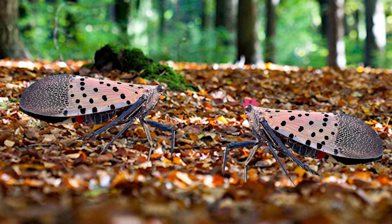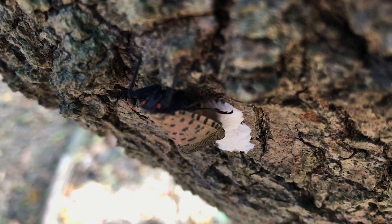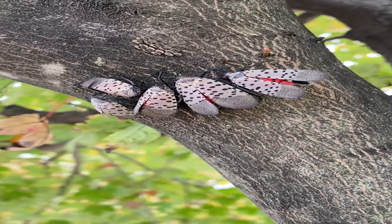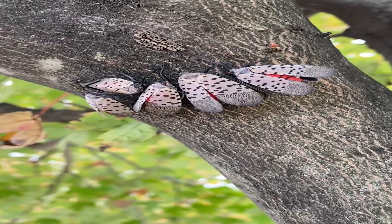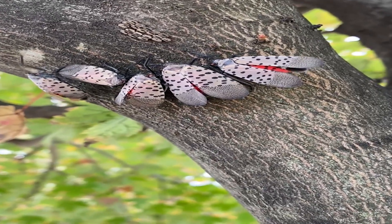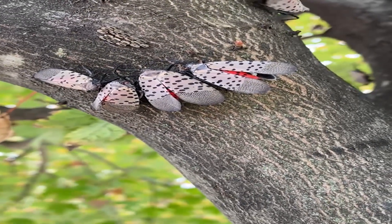During mating, males use a specific genital structure to deliver the sperm. Once the process is completed, the males are no longer able to mate again. Interestingly, a female spotted lanternfly can produce a large egg mass, which may be attributed to multiple mating partners. A female may mate with more than one male, leading to higher potential for egg production. This strategy of multiple mating, known as polyandry, can contribute to genetic diversity within the offspring and potentially enhance the adaptability of the species.